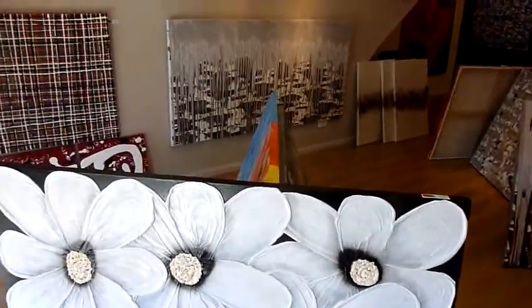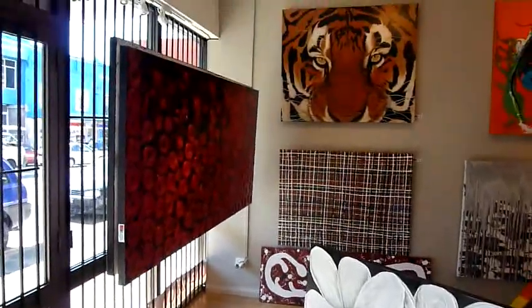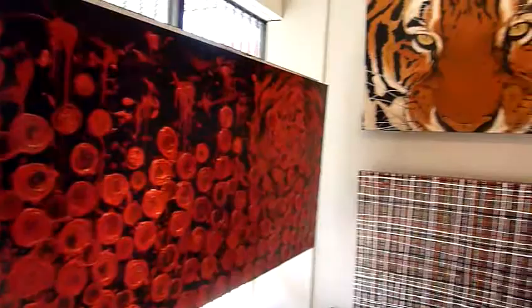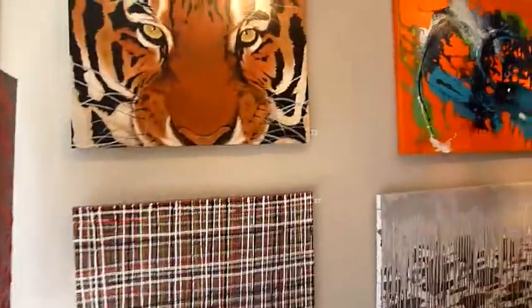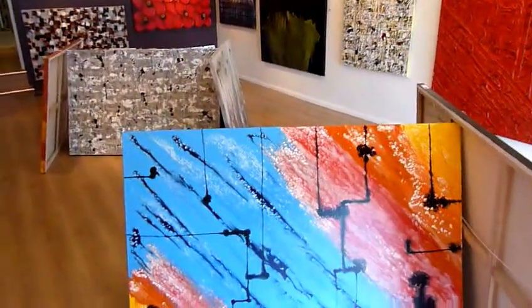This is obviously the main gallery in the front of the studio. As you can see, we have a large range of different artworks right throughout the studio.